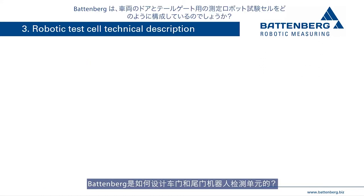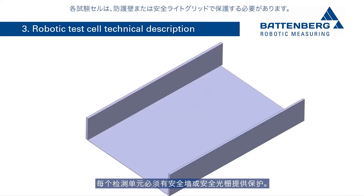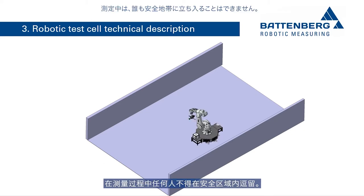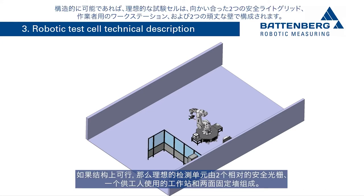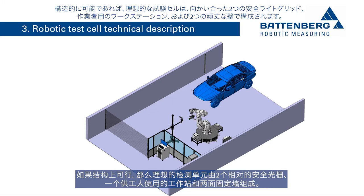The measuring robotic test cell for vehicle doors and tailgates must be surrounded by safety walls or safety light curtains, and no one is allowed to be in the safety zone during measurements. Battenberg has partially automated the test sequence to test as many vehicles as possible in a short time. The ideal test cell consists of two safety light curtains opposite one another, a workstation for the worker, and two solid walls.